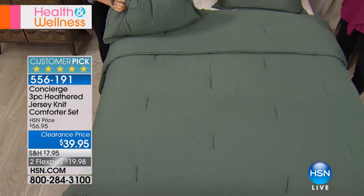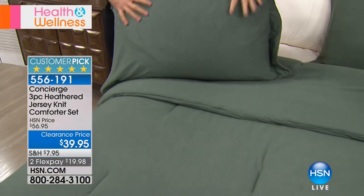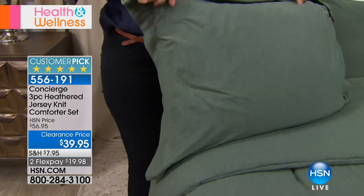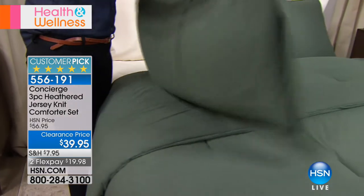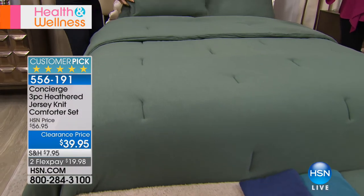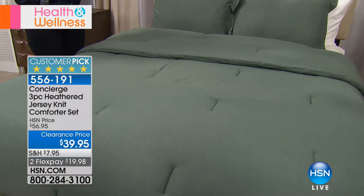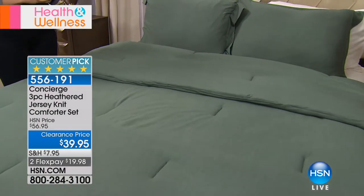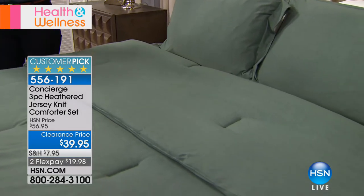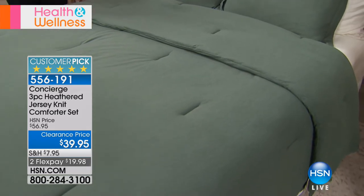It can transform from fall and winter to spring and summer very easily. I love the fact it's just a neutral — have fun with your pillows and throws, do all the fancy stuff on top of it. This is a great canvas to start with. You get two shams and the comforter in twin, full/queen, and king/California king. It is at a clearance price and I've got 900 sets available — and we've never done this price before.